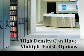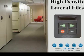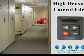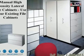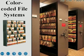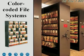It can have multiple finish options so it looks really nice in your office. Push-button high-density lateral files, manual high-density lateral files — you can even use your existing filing cabinets. Color-coded file systems are also available.